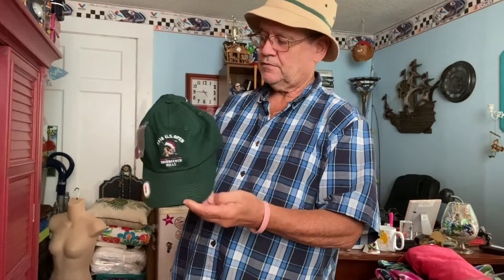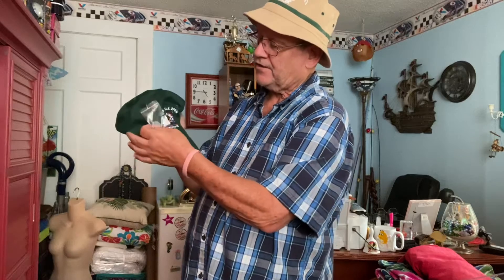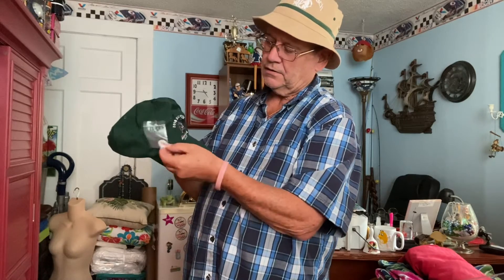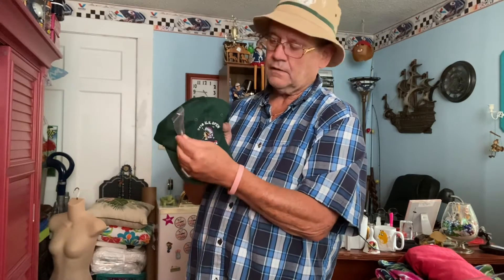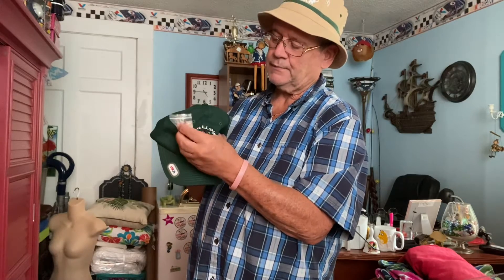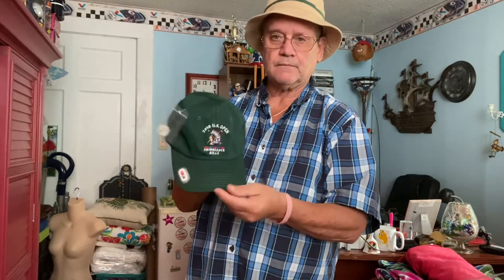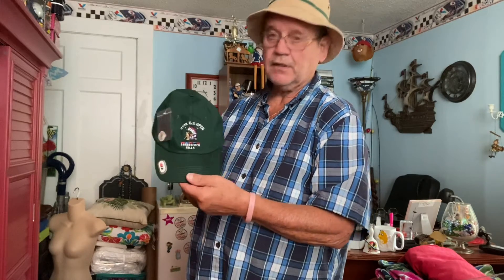Another thing I found was a golf hat from the 2018 US Open from Shinnecock Hills. It actually has a pen that comes with it — or more like a medallion or something — but it's in pretty good shape. I'm hoping to get about 16 or 17 dollars for this little sucker.